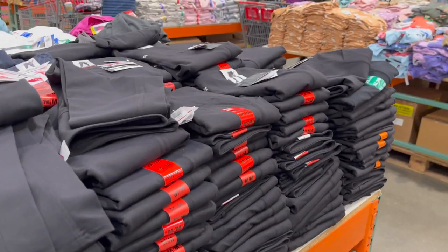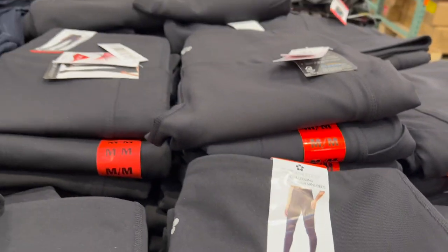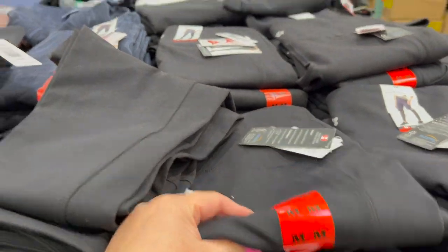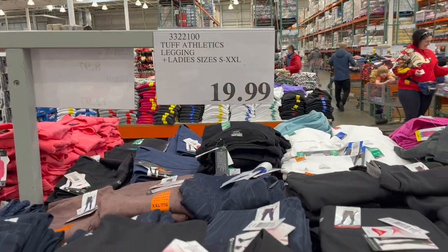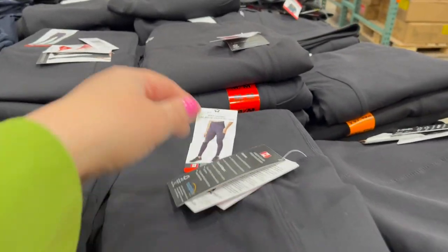They still have some Tough Athletic leggings — they do have pockets on the side, but these are great leggings. They wash so well. $19.99 — you cannot beat the price. I'm sorry, Lululemon — I am dedicated to Tough Athletics.